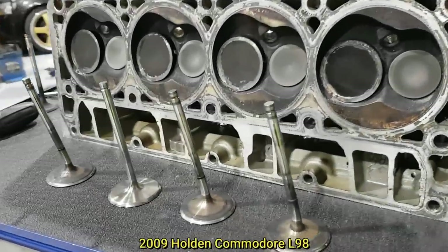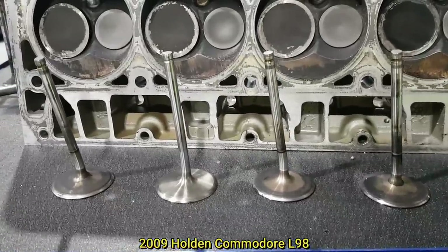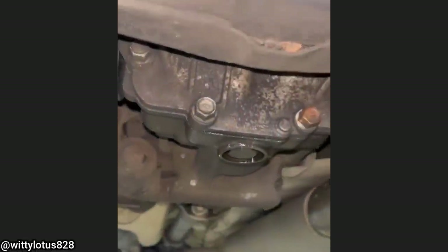This customer said he installed a new timing chain on his engine and now it won't start. Another customer states they want the rear differential checked out because it's making some noise.